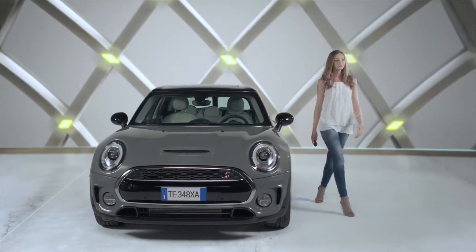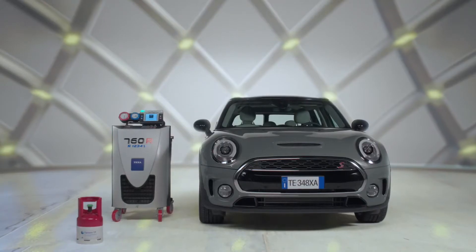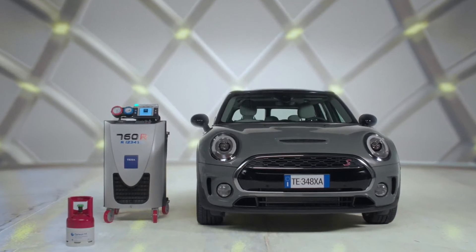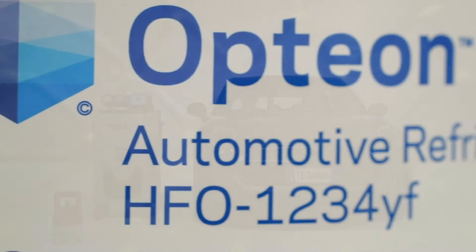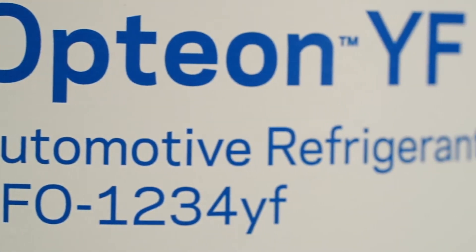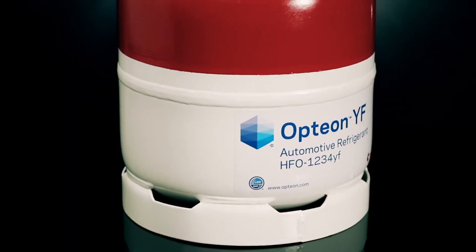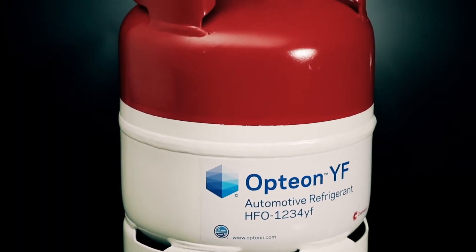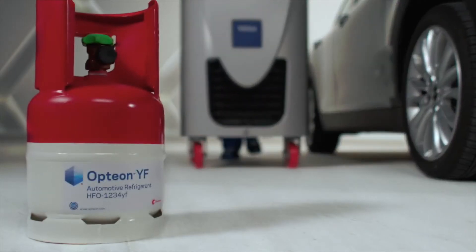The use of air conditioning systems charged with R1234YF makes no practical difference to individual motorists, who can continue to have their air conditioning systems serviced in the normal way. Once the garage mechanic has verified that the vehicle is equipped with R1234YF, a dedicated recharge station must be used. R1234YF is classified as mildly flammable, but there is no risk at all if you use a charging station specifically designed for this refrigerant.